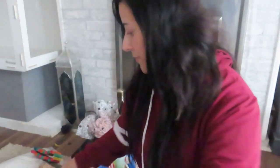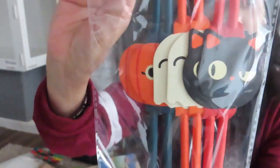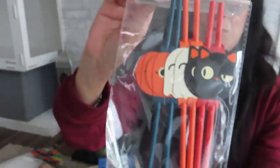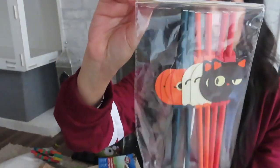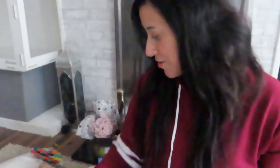I also have some Halloween paper straws — again from Tiger. You can see they've got black cats, ghosts, and pumpkins in lovely Halloween colours. I might put a few of those in there.